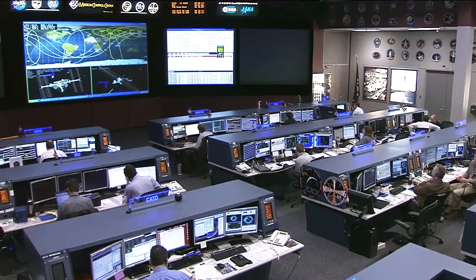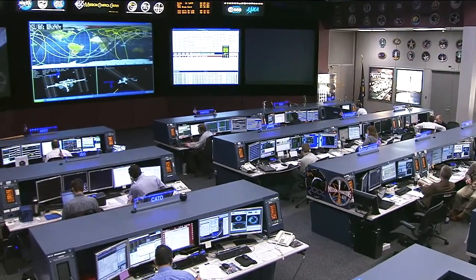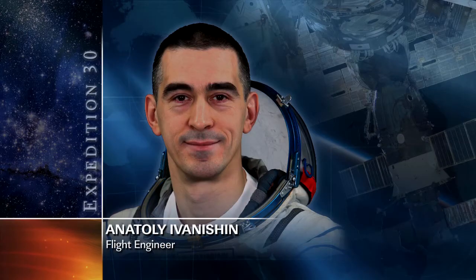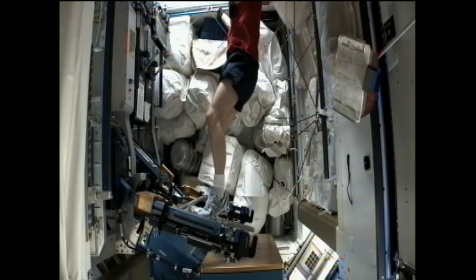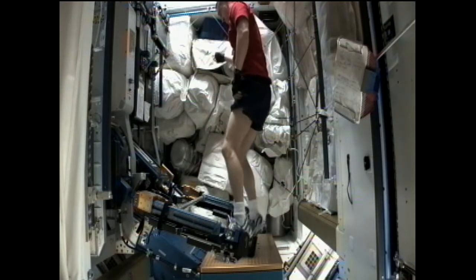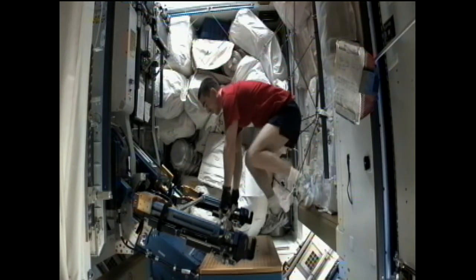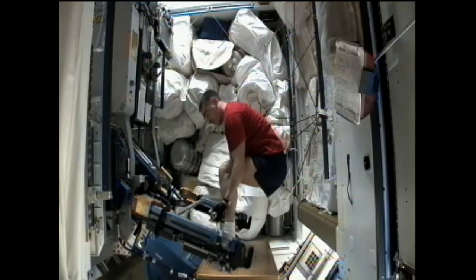His fellow crewmate Anatoly Ivanishin — we have some video of him working out on Monday on the ARED device — also did some dust collector filter changes, but he worked on the Zarya module, and then did a monthly inspection of the TVIS, which is one of the treadmills on board the station, before doing some further work with the air purification system.